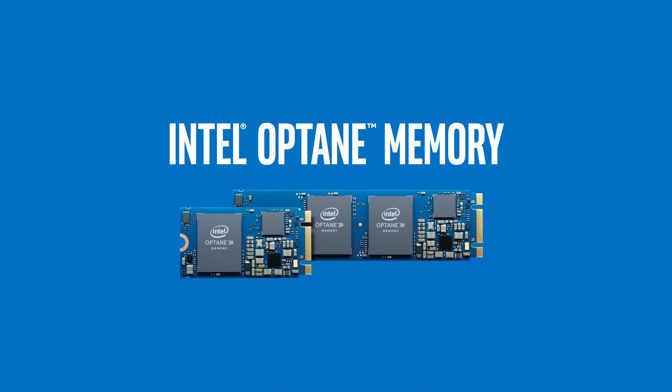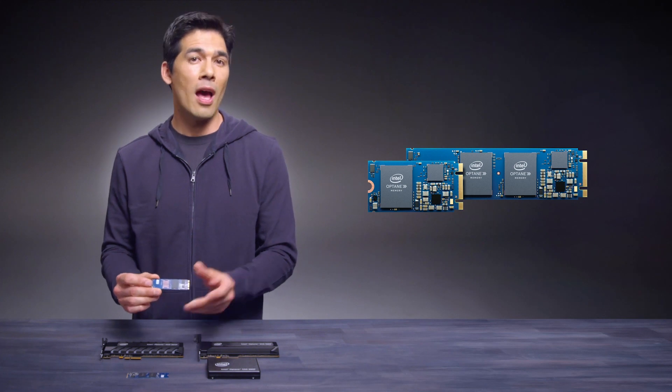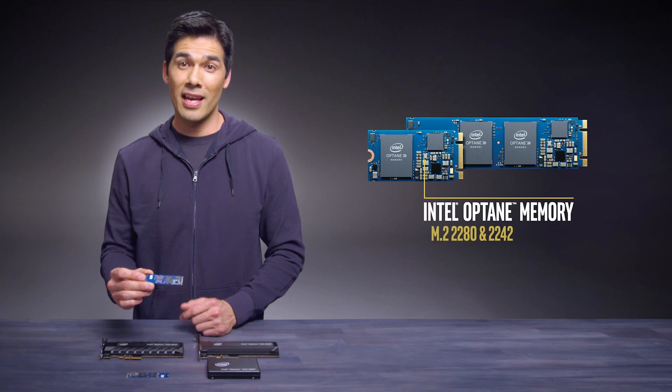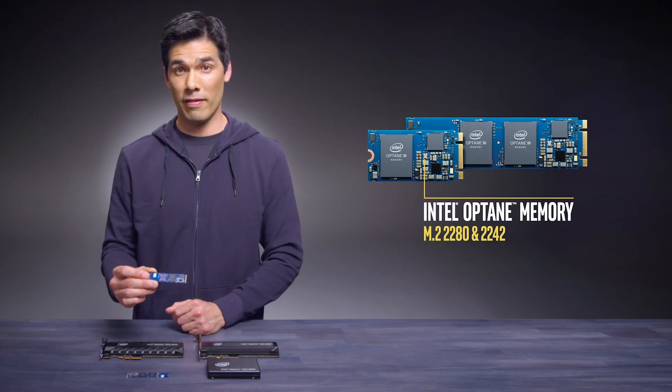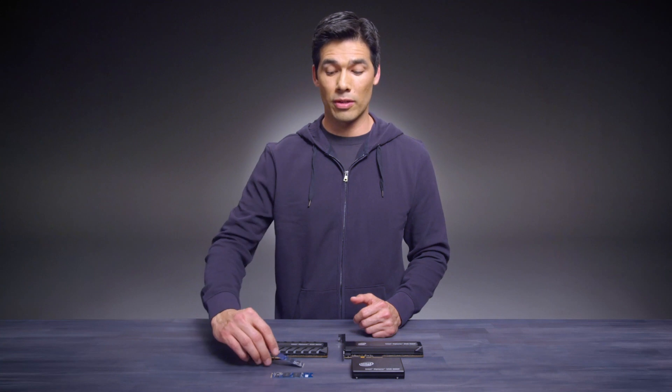First, let's talk about what makes Intel Optane memory truly unique. Now, it may look pretty unassuming, but when you combine it with certain Intel processors and a SATA hard disk drive, this little M.2 module can make a lot of PCs dramatically more effective. How does it do that? It's an accelerator that learns your frequently used apps and files, then makes those apps and files super responsive and quick to load. This actually matters for a lot of your customers.